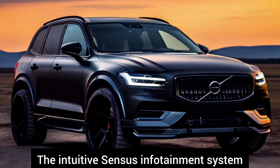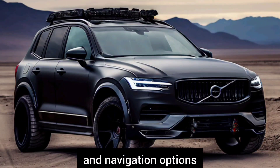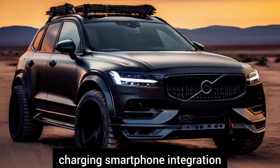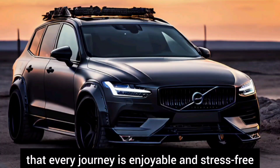The intuitive Sensus infotainment system provides seamless integration with smartphones and offers access to a wealth of entertainment and navigation options. With features such as wireless charging, smartphone integration, and a premium sound system, the XC90 ensures that every journey is enjoyable and stress-free.